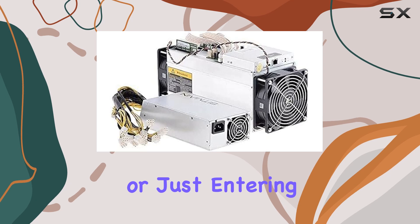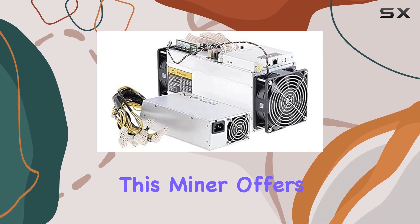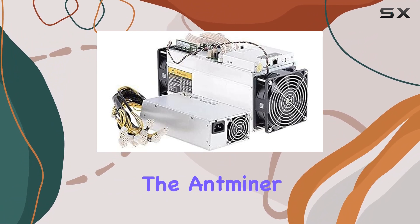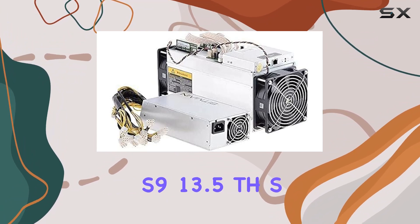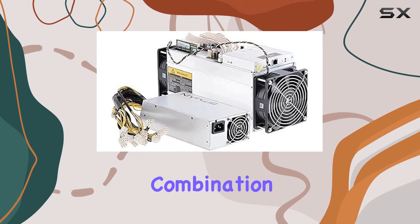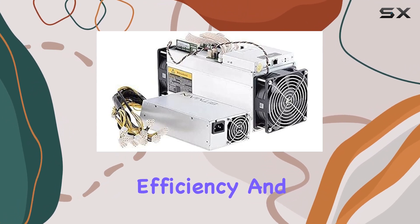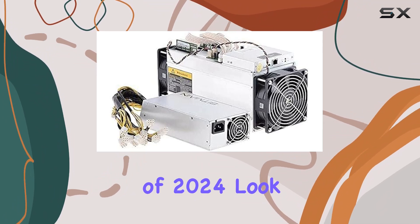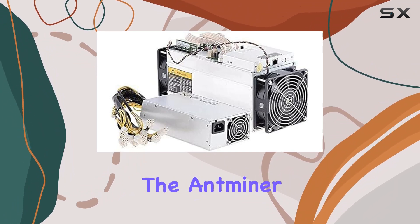Whether you're a seasoned miner or just entering the world of cryptocurrency, this miner offers a compelling option for Bitcoin mining. In conclusion, the Antminer S9 13.5 TH/s stands as a top contender in the market, offering a potent combination of performance, efficiency, and reliability. If you're searching for the best Bitcoin miner of 2024, look no further than the Antminer S9.